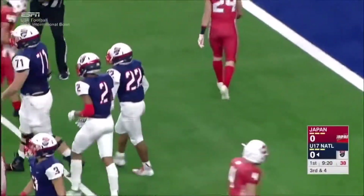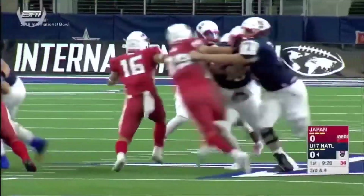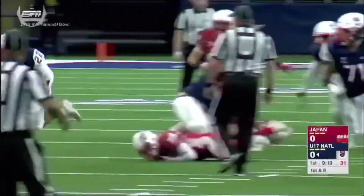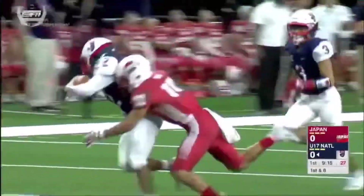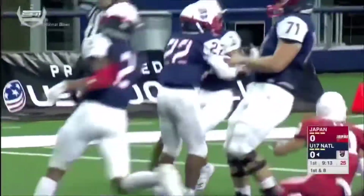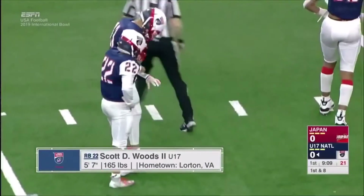Scott Woods the Second — and there it is. Scott Woods the Second on this first huge play, rushing down the field for Team USA. Number 22. You can definitely see he has the vision and speed to step past the secondary safety, pick up more yards, and get his team into the red zone.